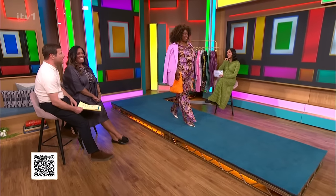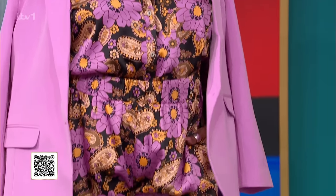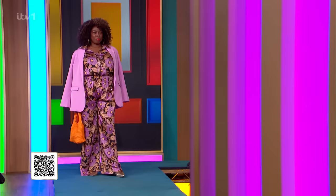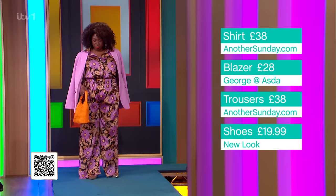Next up is Debbie. I always know I can put Debbie in lots of colour, pattern, and print. What we've done here is we've gone for this amazing printed pyjama set — I love the little tuck there, it really accentuates your waist and makes it feel really elegant and chic. These are from AnotherSunday.com, £38 for each piece. And then we've paired it with this beautiful blazer from George at Asda, which is £28. I love this lilac shade for spring — it's so gorgeous.